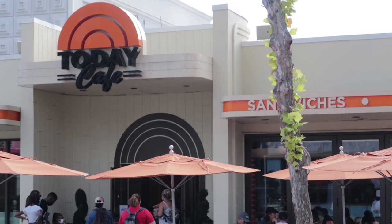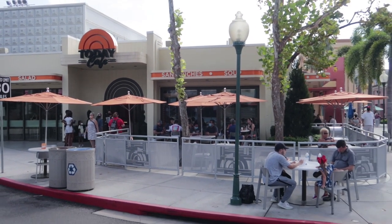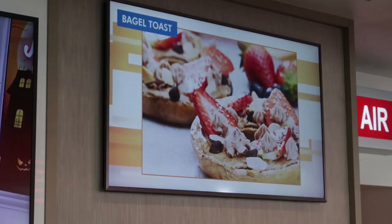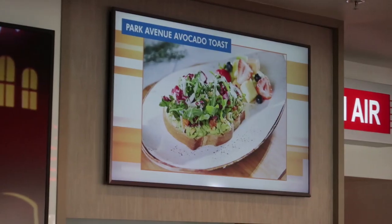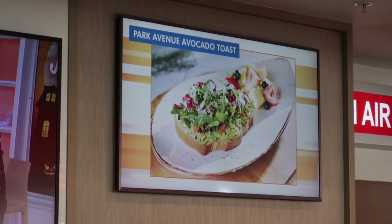We're starting over here at Universal Studios. We will talk about CityWalk and Islands of Adventure later, but as soon as you walk into Universal Studios, you're going to run across the Today Cafe. Here at the Today Cafe, they serve breakfast. We've got breakfast sandwiches like egg white Florentine for $9, bagel toast for $9, egg ham and cheese sandwich for $9, and then you can get your Park Avenue avocado toast for $12.